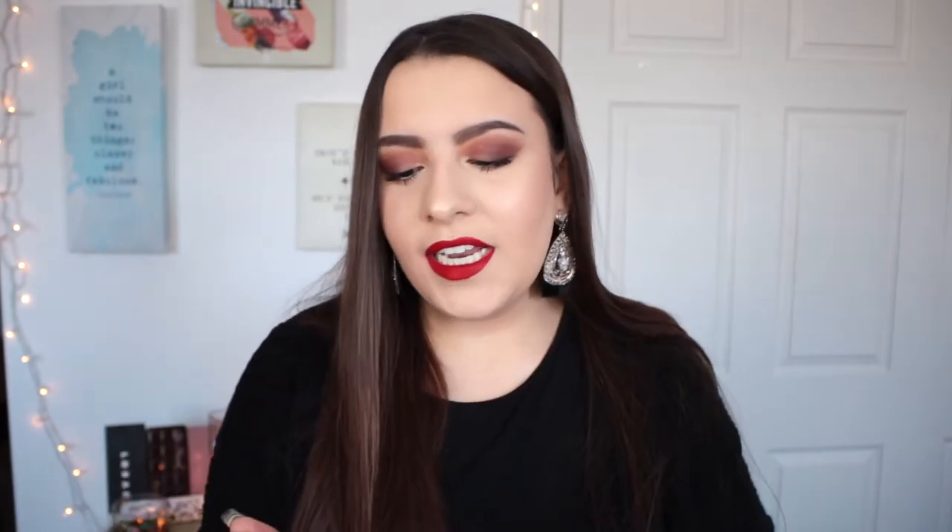I'm going to be inserting a picture of the swatches left to right on my arm, and I'm going to be reading you guys the names as well as how the shadows are described on the website. The first shade is S'more, which is a pinky beige. Sunrise is described as a golden beige. Sunset is a bronze. Crackle is a very interesting shade — it is a brown with gold flecks. I actually have a little bit of Crackle on my outer corner today. It's interesting because when you apply it, you do get those gold flecks initially.